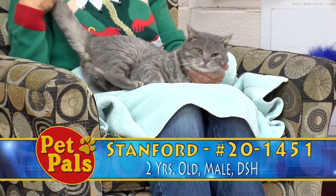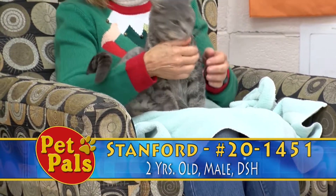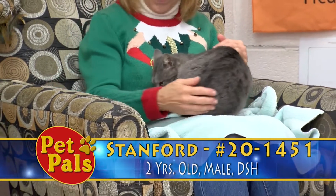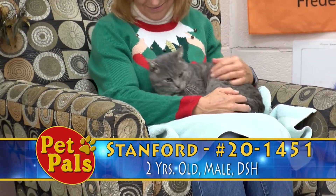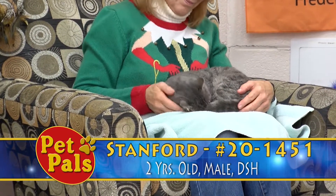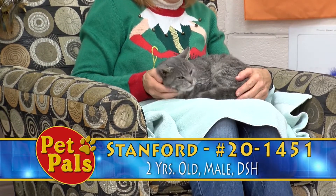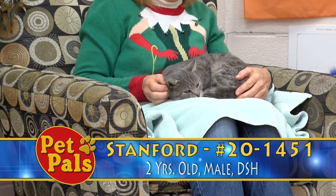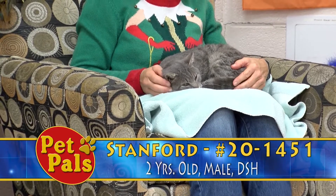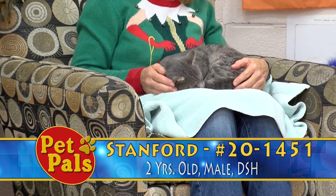We are going to make sure that he is neutered, so that's going to get done in the near future. He's already had most of his preventatives. He did come in with a bit of an ear infection, so we've been treating him for that. We also noticed during his exam that he has a broken left upper canine, so just keeping an eye on that in case he needs some dental work done. You always want to be mindful of that at your annual vet visits.